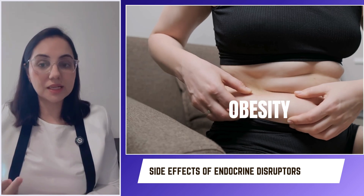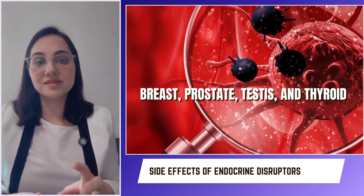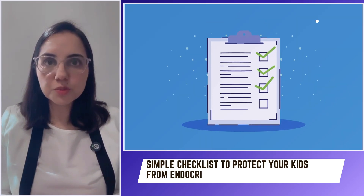Besides early puberty, these endocrine disruptors can lead to malfunction of the reproductive system, obesity, and hormone-dependent cancers of the breast, prostate, testes, and thyroid. Here is a simple checklist to protect your child from endocrine disruptors.